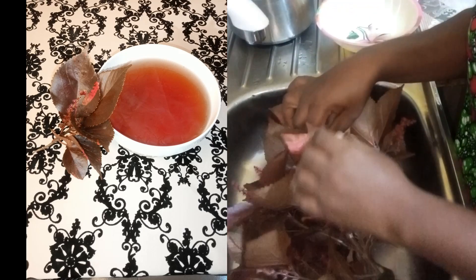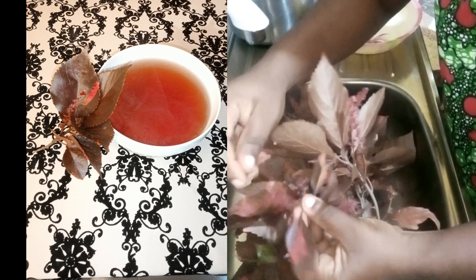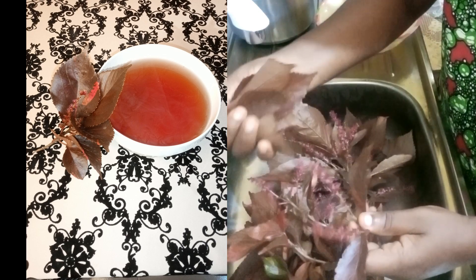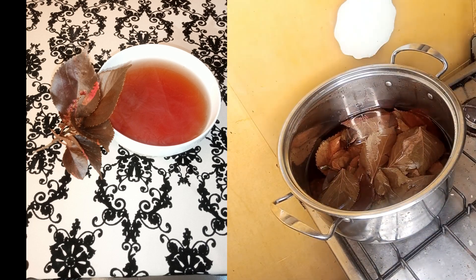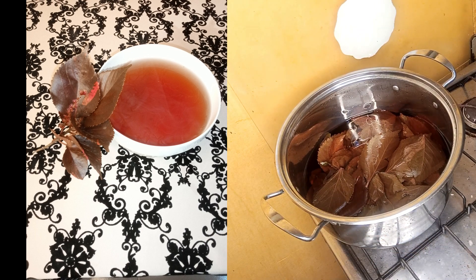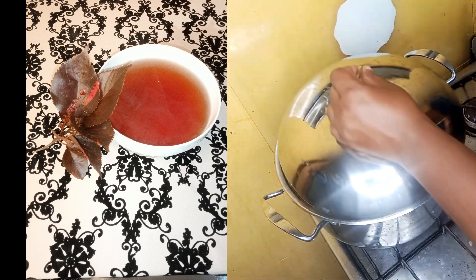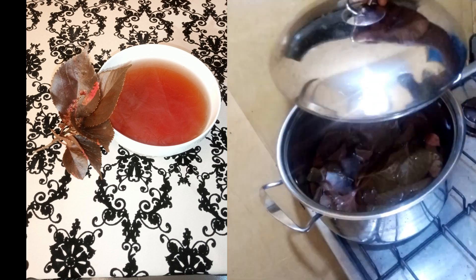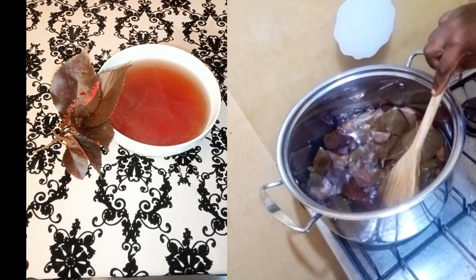To prepare red akalifa water extract, take a few leaves of red akalifa, detach them from the stem, and wash the leaves under running tap water. Then add about one liter of water in a pot and heat the red akalifa in the water for about 15 minutes, or until the water turns red. This red coloration is from the anthocyanin content of the leaf, which helps in combating the microorganisms causing skin infection.